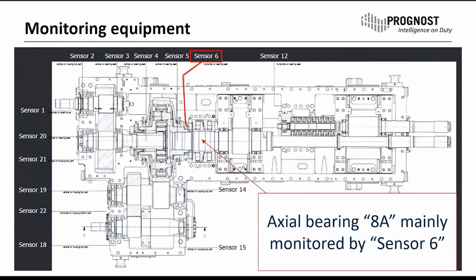Looking at the section drawing of the gearbox, we can see the monitoring equipment that we used. In this case, sensor 6 is an axial sensor attached to the gearbox housing very close to this axial bearing and dedicated to this bearing.